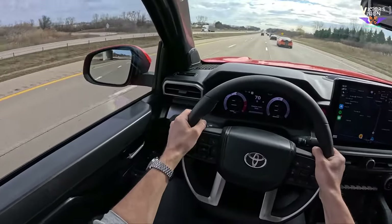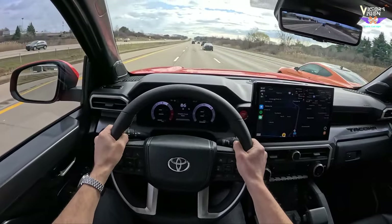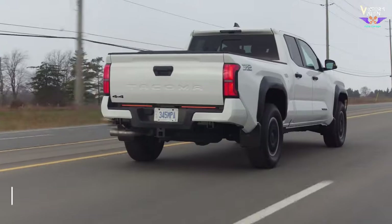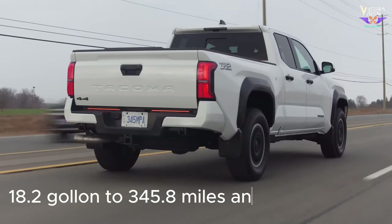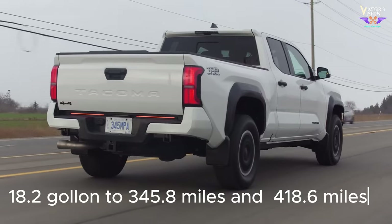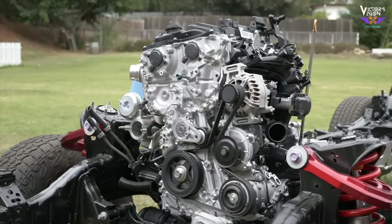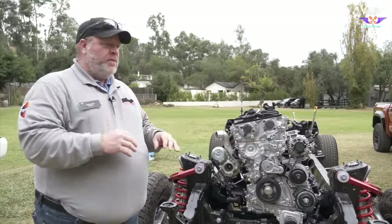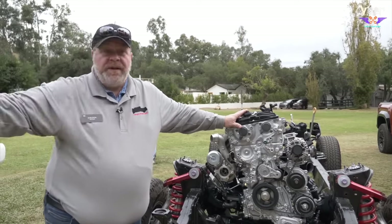The combined fuel economy is 21 MPG. With an 18.2-gallon fuel tank, you can cover approximately 345.8 miles in the city and 418.6 miles on the highway before needing to refuel. The Tacoma TRD Off-Road's inline-4 configuration has four cylinders working together to provide a balance of power and efficiency.